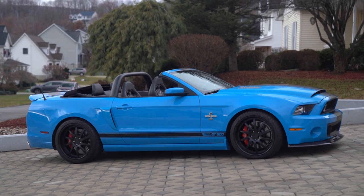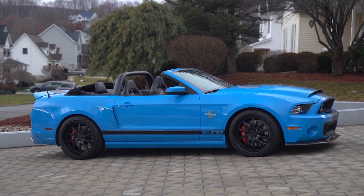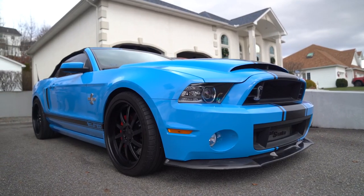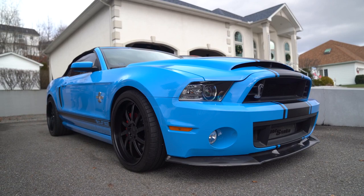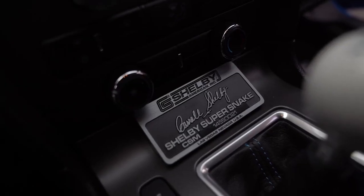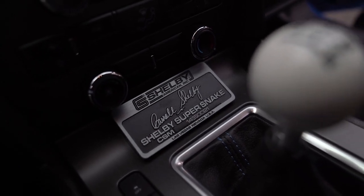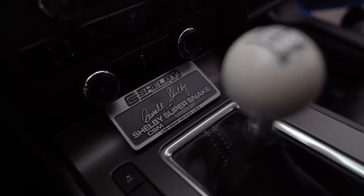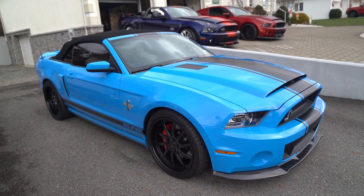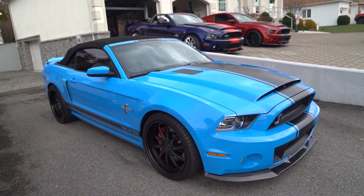You have your Shelby certificate and all the invoices to show that this is a Super Snake upgraded through Shelby, with all your receipts. The CSM number inside right above your shifter is something that validates the true authenticity of these Super Snakes — without it you do not have a true Super Snake. So if you're in the market, make sure you're looking to see if the car has a true CSM number.